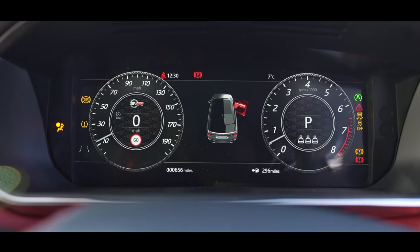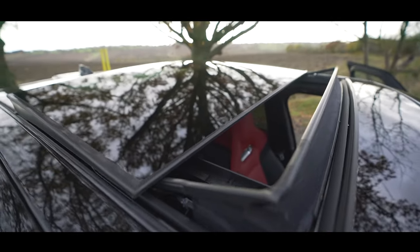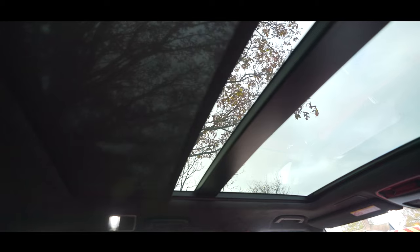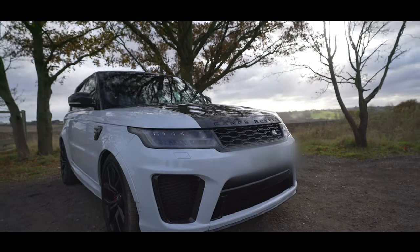It also features a solar attenuating windscreen which stops the sun rays from bouncing into the car. One of the most popular options is the sliding panoramic roof, which this car has, along with a sun blind. This is the Range Rover Sport everybody wants to look at.